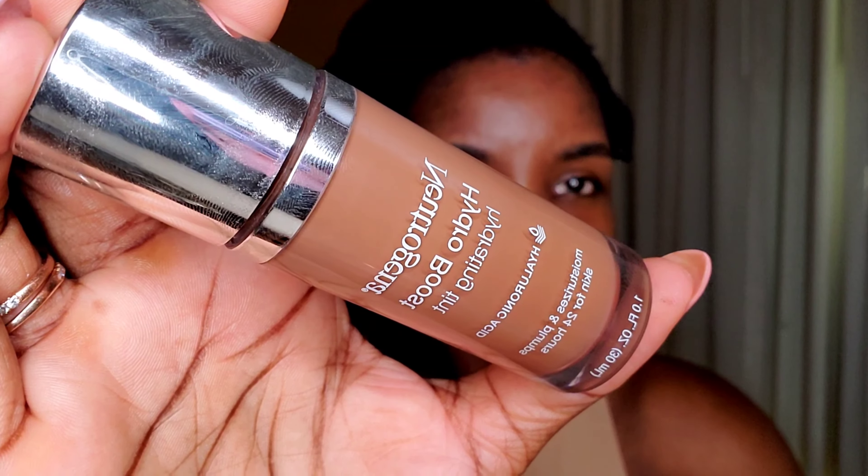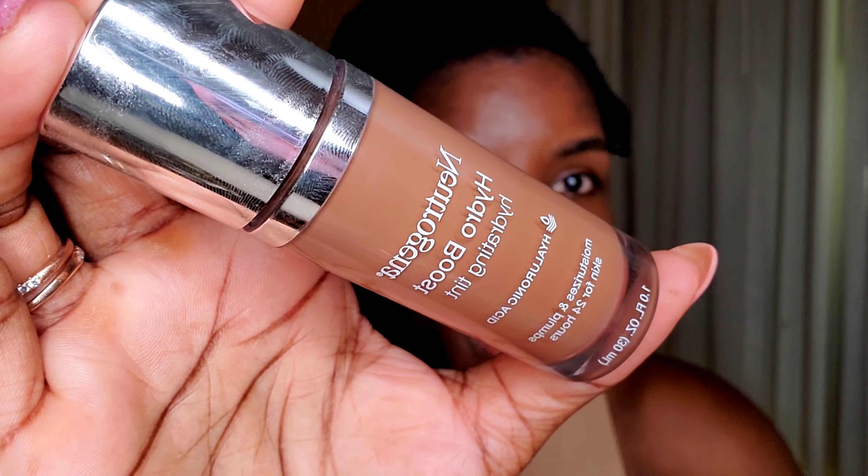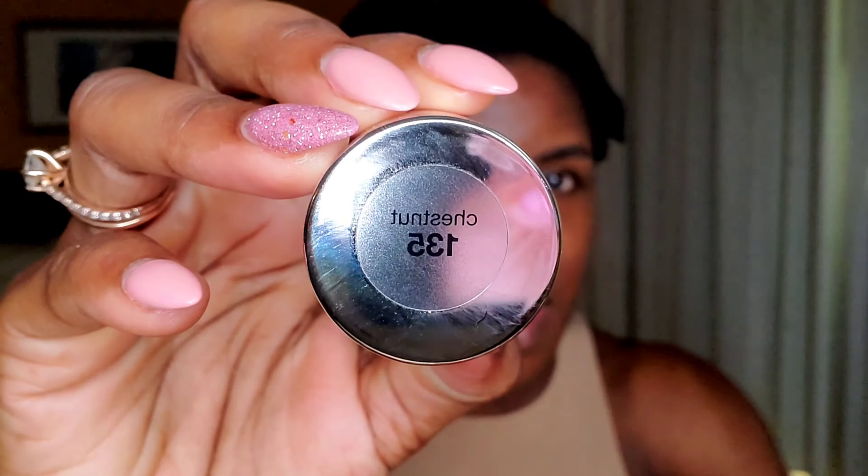For foundation today, I'm going in with this Neutrogena Hydra Boost Hydrating Tint Foundation in shade 135. This one is infused with hyaluronic acid and it's supposed to plump up the skin for 24 hours. To me, it's comparable to the Charlotte Tilbury Beautiful Skin Foundation — this is a fraction of the cost at $12 versus $44.